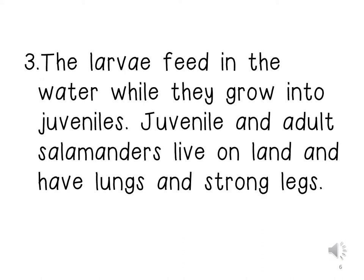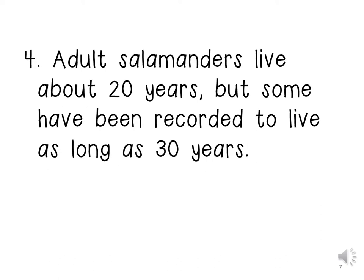The lava feed in the water while they grow into juveniles. Juvenile and adult salamanders live on land and have lungs and strong legs. Juvenile and adult salamanders live about 20 years, but some have been recorded to live as long as 30 years.